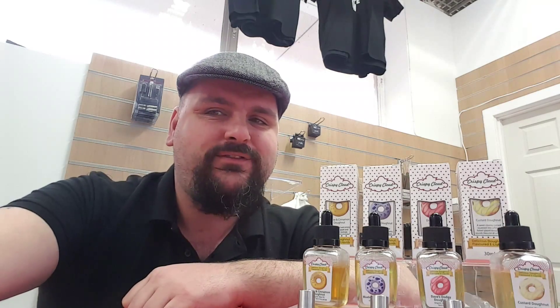So that's a first look at our Crispy Clouds doughnuts, on sale from tomorrow. Pop in-store right now and give it a go — you're not going to be disappointed, they are absolutely spot-on. Take care of yourselves, and vape on and vape safe.